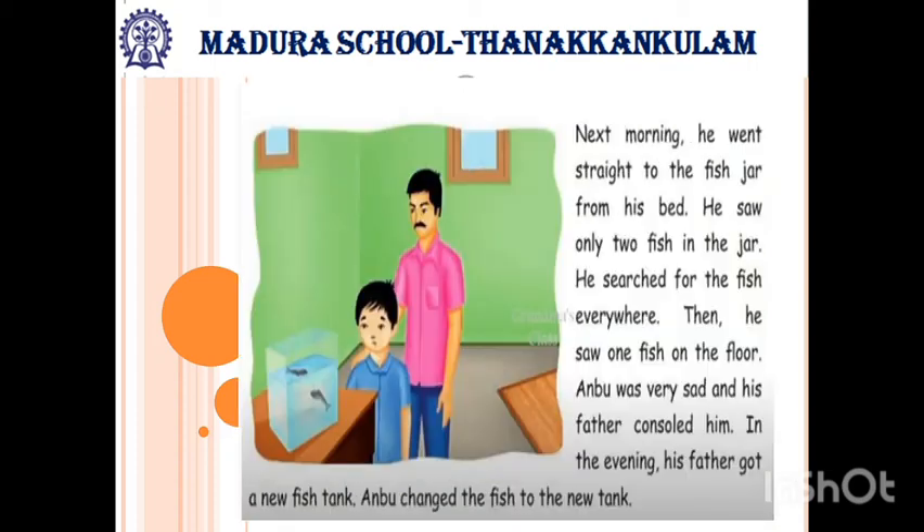Next morning, he went straight to the fish jar from his bed. He saw only two fish in the jar. He searched for the fish everywhere. Then he saw one fish on the floor. Anbu was very sad and his father consoled him. In the evening, his father got a new fish tank. Anbu changed the fish to the new tank.